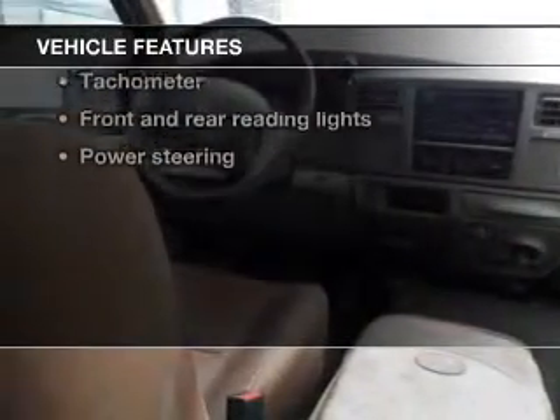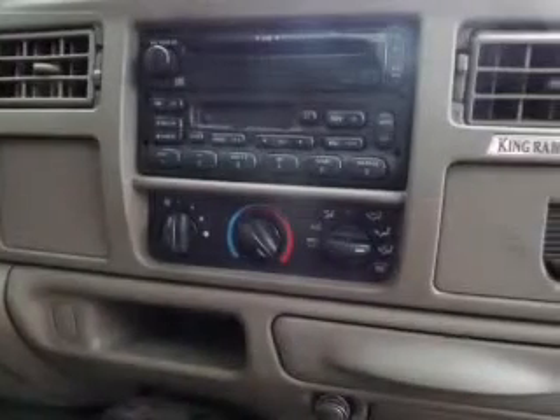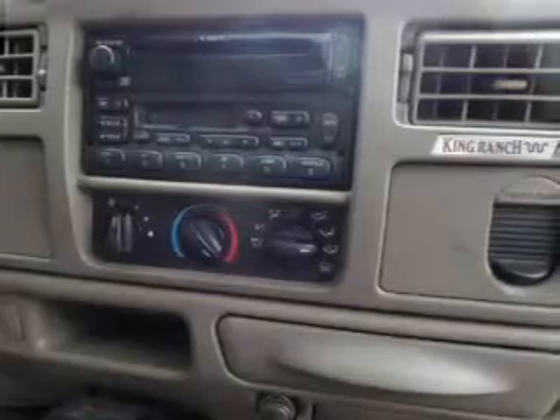you won't want to miss out on the opportunity to own this amazing ride. Keyless entry, power windows, an AM-FM stereo with a CD player, power mirrors, power steering, an adjustable tilt steering wheel, and air conditioning.